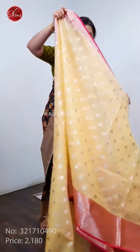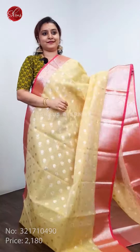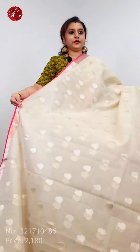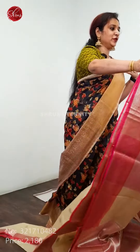A beige with a pink — that's going to be the pallu. This is Lakshmi; the print itself is like that. These are Kora Banarasi, a mild shampoo wash. That's going to be the whole sari. Got beautiful colour variants.